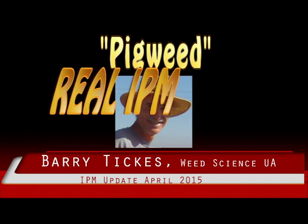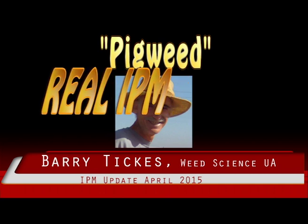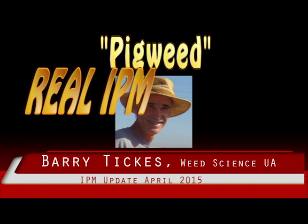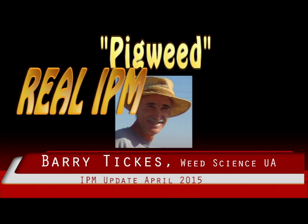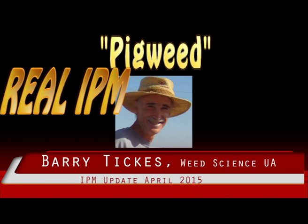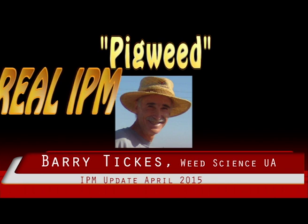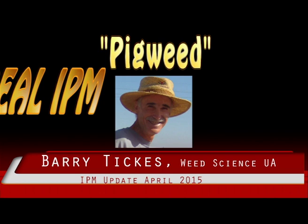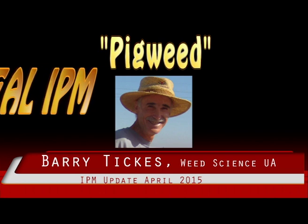Tumble pigweed is very different from Palmer's or red root pigweed. It grows lower to the ground and has many branches that turn upright. The leaves are much smaller and narrower. The numerous stems are light green rather than red. The seed heads are small, spiny, and at the base of the leaves rather than in long terminal spikes.